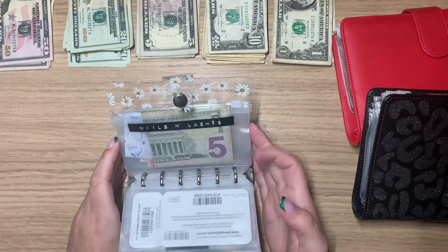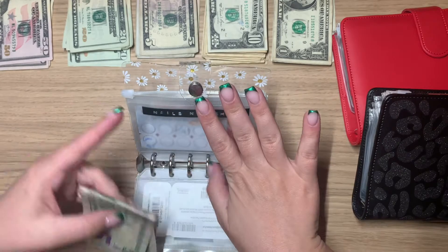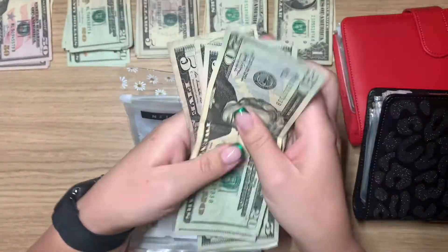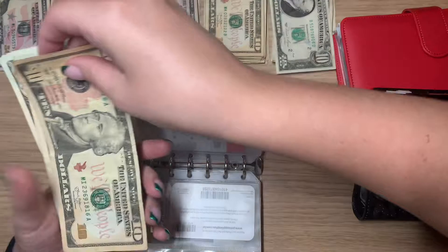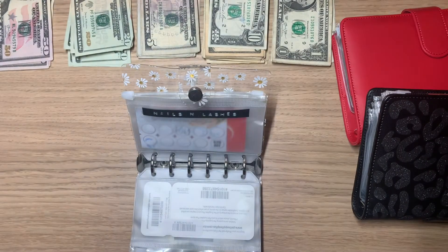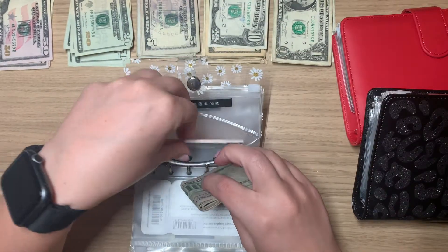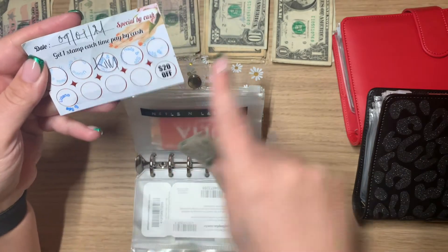Next we have my beauty envelope — so nails and lashes. I need to get my lashes done and these cost a little bit more than I was expecting, so I need to add $30 more. I have $25, $35, $45, $50 — I just want a good cushion in case it costs too much. So now we have $80, which will be perfect. They do this punch card where each time you pay cash you get a punch, and you get $20 off on your 10th visit. So I'm almost there.